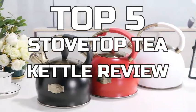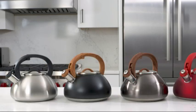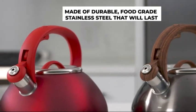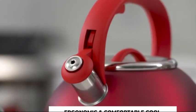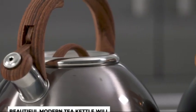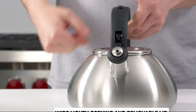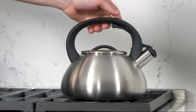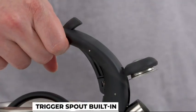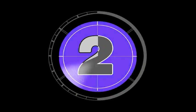Top 5 Best Stovetop Tea Kettle Review. Number 1: Primula Stovetop Teakettle. The Avalon Teakettle is a sleek, contemporary design that will last a lifetime. The whistle top and handle are designed to stay cool even under the heaviest use. The removable lid allows you to fill the kettle with ease and easily pour your water. It has a wide mouth to easily scoop out tea leaves or coffee grounds, and a removable black silicone band for easy cleaning.